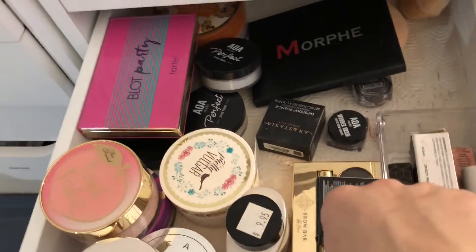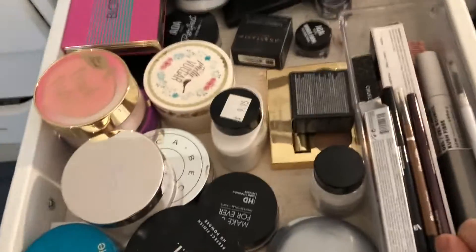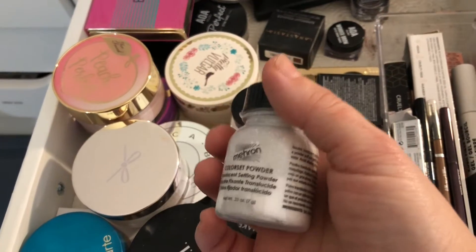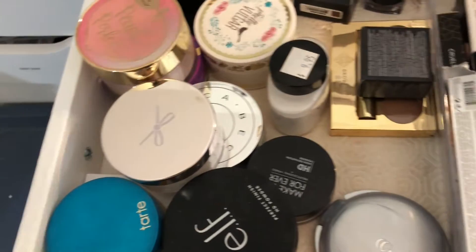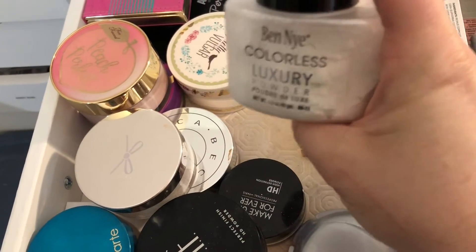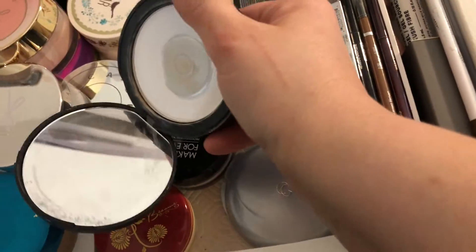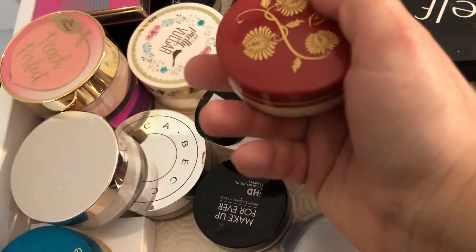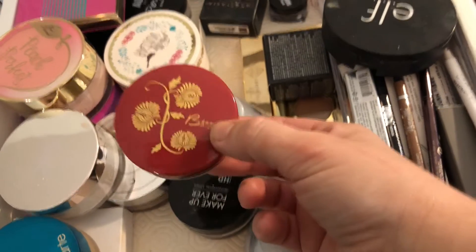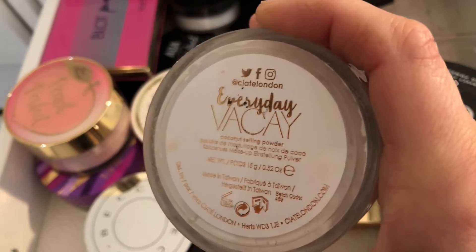This is my powder and eyebrow stuff drawer — that's the overview of what it looks like. I don't think I'm going to get rid of too much. There's a translucent powder going in the maybe pile, though it's also very good for things like Halloween makeup. Then there's the Ben Nye colorless one — definitely staying. This is my e.l.f. product, just a powder, it's almost empty so I'm keeping that. This one I got on vacation a couple years ago — never used it, it's supposed to be translucent powder but smells like vanilla — putting that in the maybe pile.